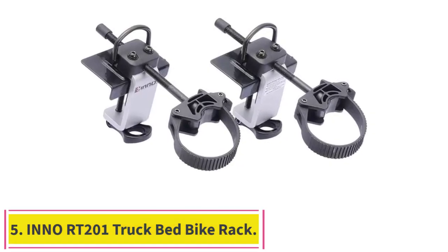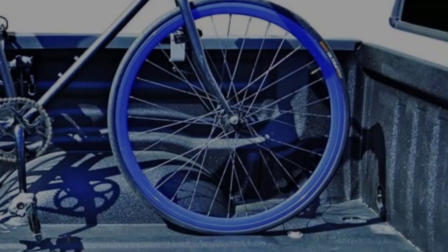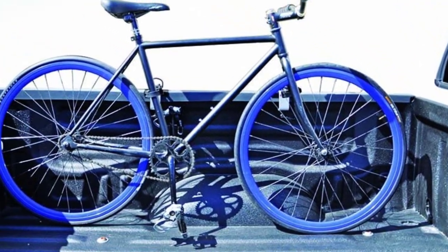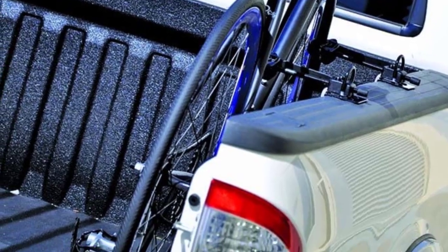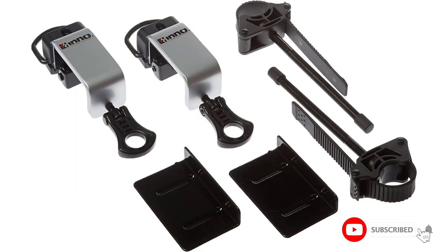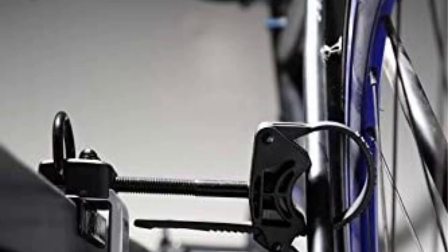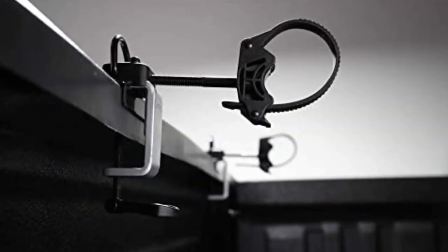Number 5: the Inno RT-201 Truck Bed Bike Rack. This well-priced carrier has a simple design and is very portable, and it's the best choice for carrying one bike in the bed of a pickup truck. Trunk racks won't work on a pickup, and you may want to keep the hitch free for towing. The Inno Velo Gripper is easy to install and secures a bike to the side of a pickup truck's bed. This position keeps a bike safe and out of the driver's line of sight out the back — something not found with some other pickup carriers tested.